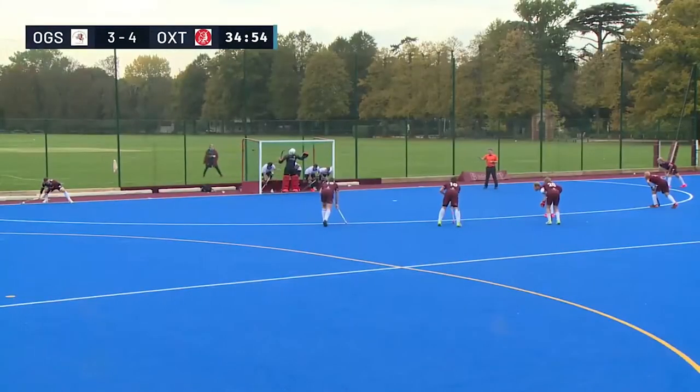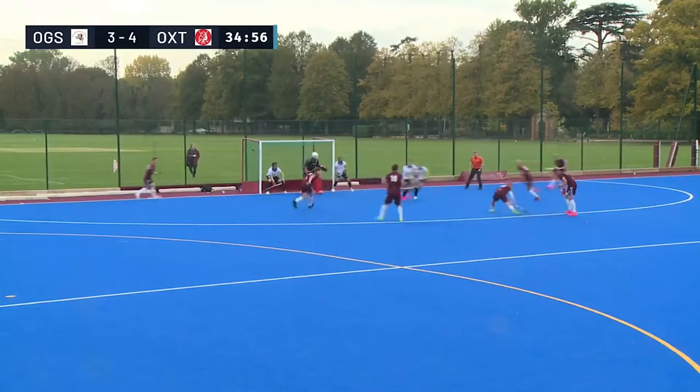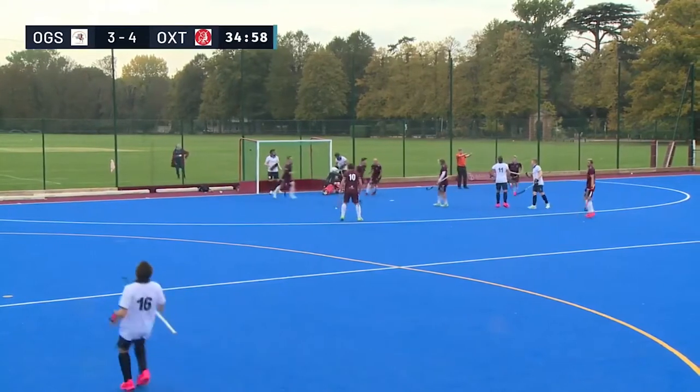On a couple of corners, it was the slip flick from Carson that paid dividends. Jackson now, however, going bottom corner.